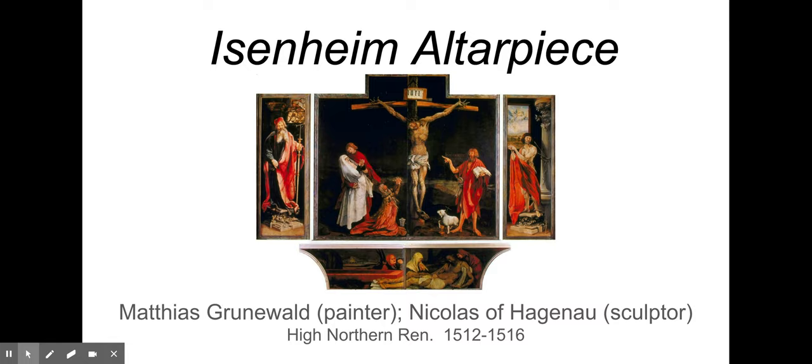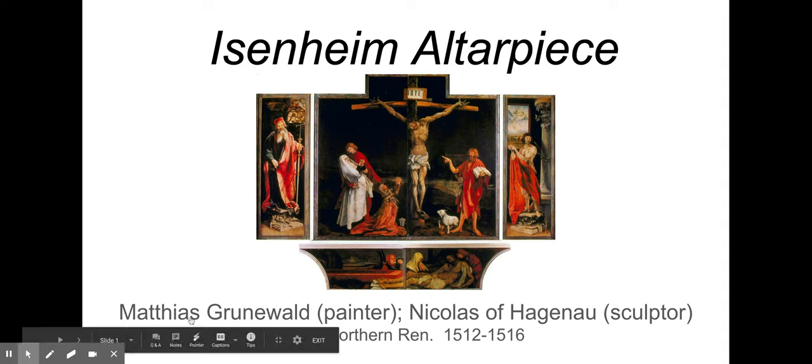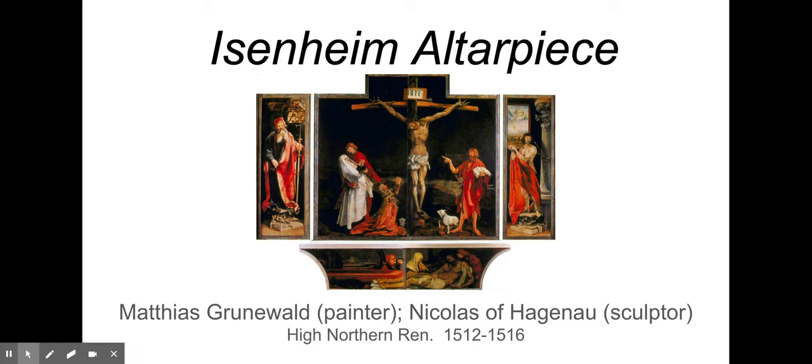This altarpiece is definitely religious in function. For formal qualities: form with the three panels is an interesting and unique structure. Color suggests warmth and otherworldliness — that vivid color especially in the interior conveys an emotional state. Also, form: when you open the predella, it opens in the center and looks like Christ's legs being amputated — which was something that happened quite often with St. Anthony's Fire. So form and how the pieces open aids the storytelling experience.